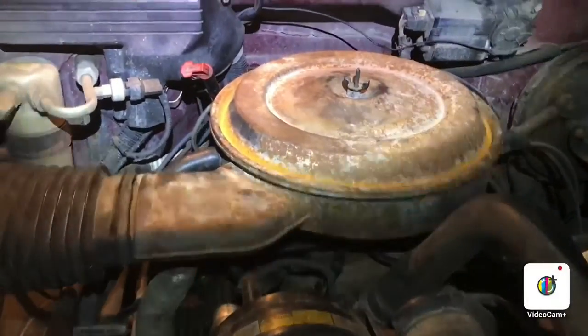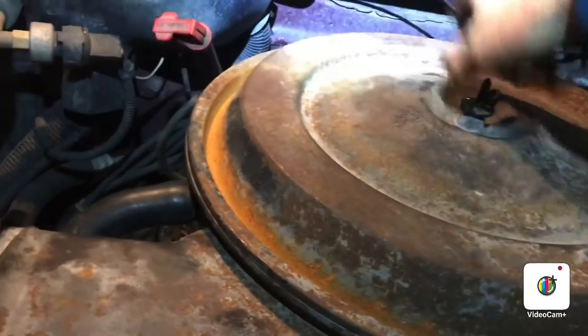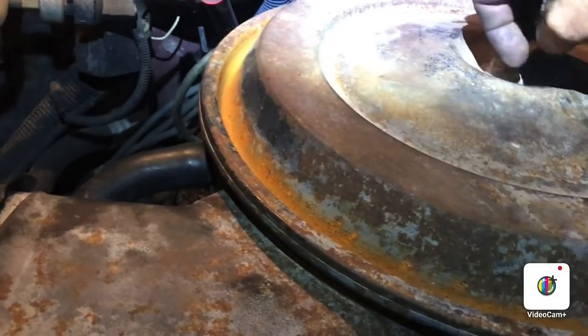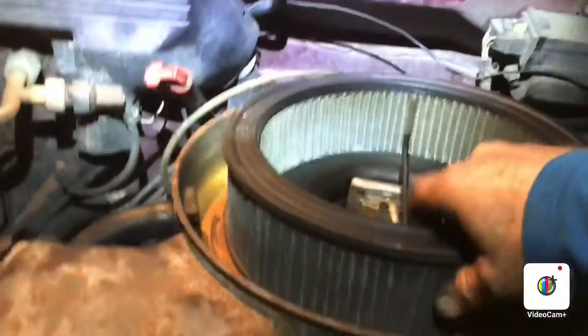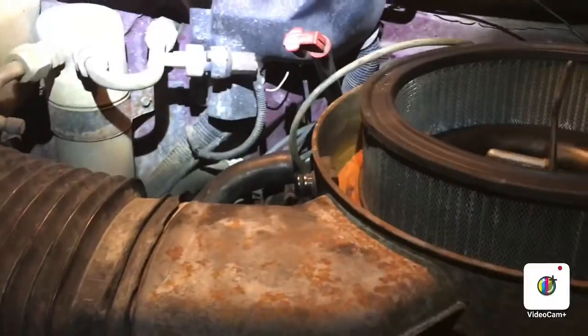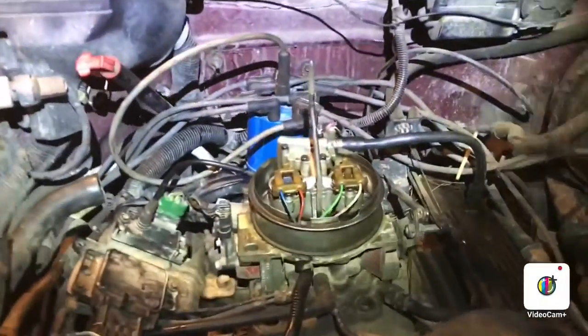1988 Chevy 1500 5.7 liter. The symptom was that it would crank over. The crazy thing was it happened after the steering wheel locked up, so I sprayed some Marvel Mystery Oil on the key switch. After I did that, it started up once and then — boom — nothing.